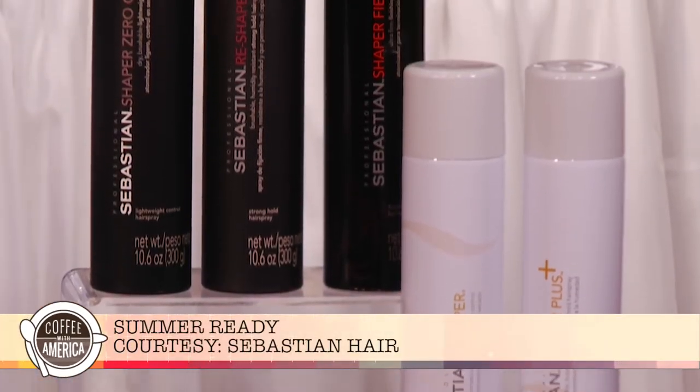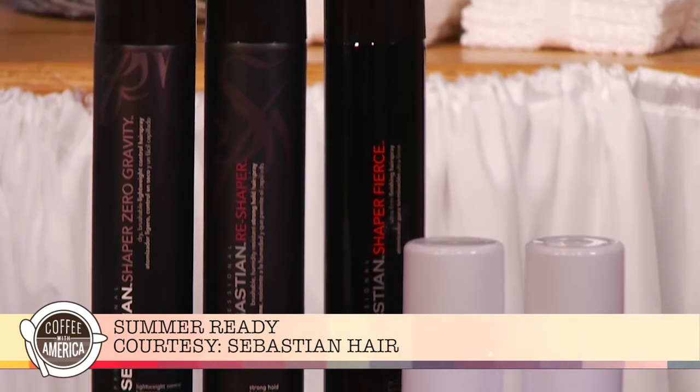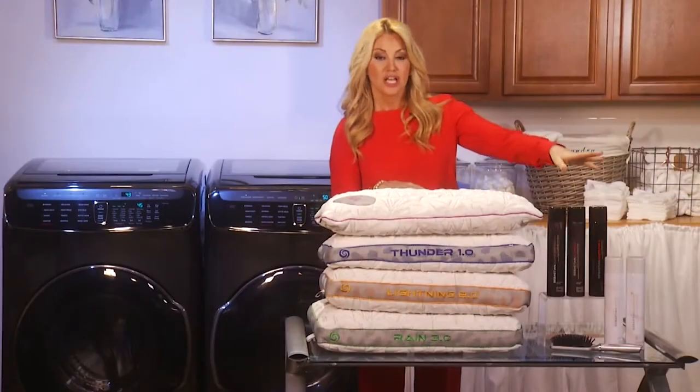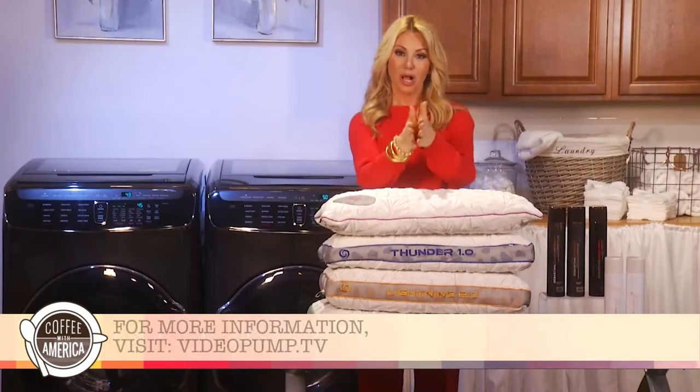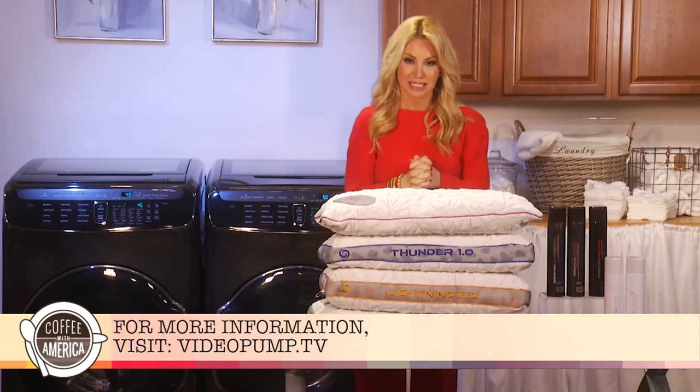We can't forget about our hair. I want to make sure my hair is good to go, and the Sebastian Shaper Collection will help me do just that. You spray it on, it's not too sticky, it has a good light hold. And for all of this, you can find it at videopump.tv.